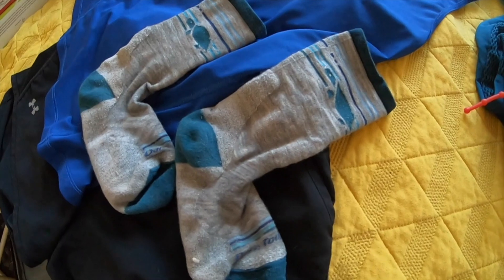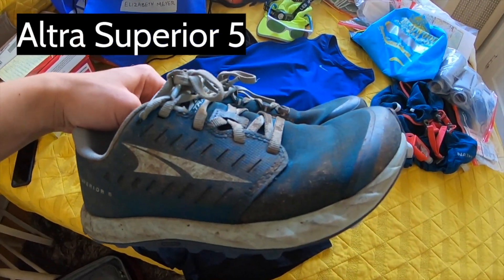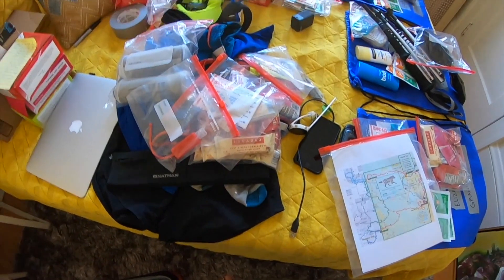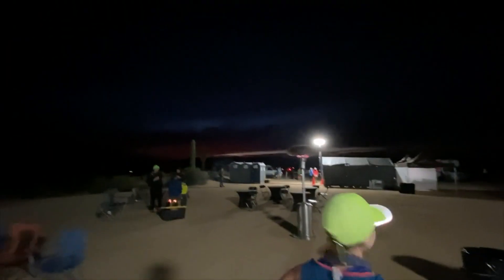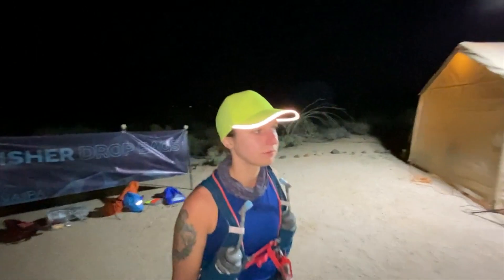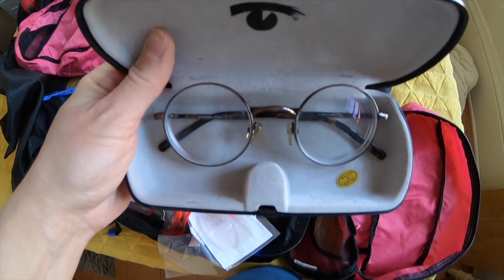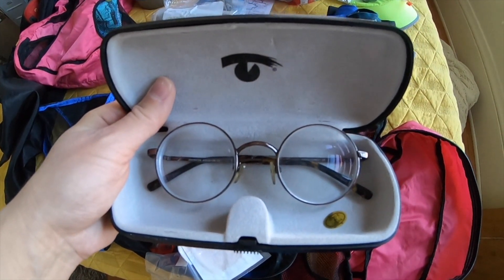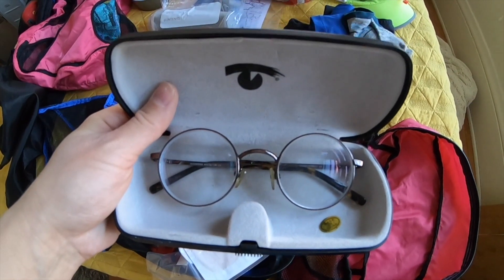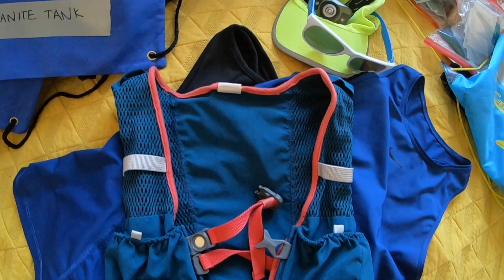I wore my Darn Tough socks, which were great — I only got one blister the whole time — and my Ultra Superior 5 shoes. I brought along a buff, which I really like because my nose gets runny when I run outside, so I use it like a handkerchief. I also carried a spare set of glasses in a lightweight case in case I had to take out my contacts or one fell out.